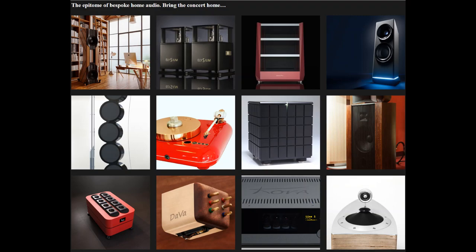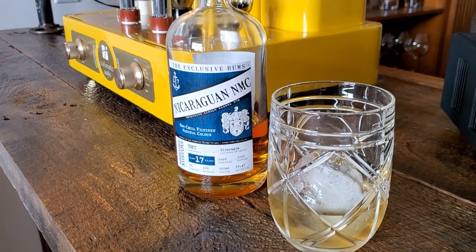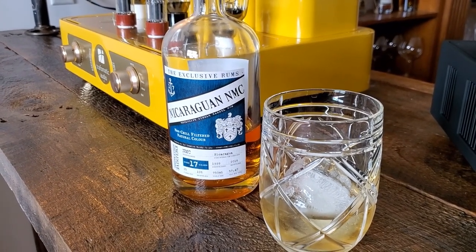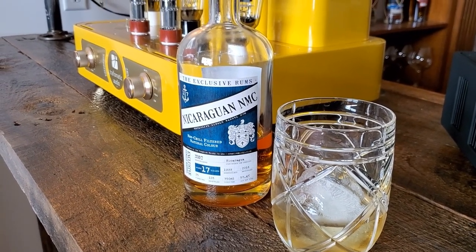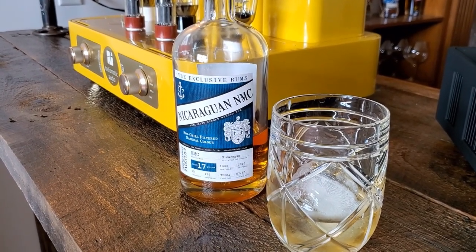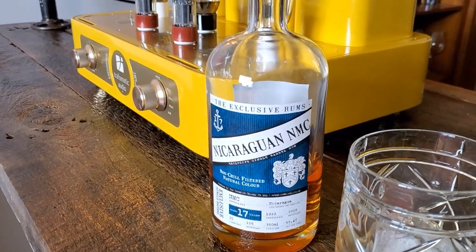Hi and welcome to our YouTube channel. Today we're having happy hour with Traf-O-Matic Audio. To sip on, we have the exclusive Casks Nicaraguan NMC. It's a 17-year cask strength rum from Nicaragua — kind of few and far between these days. I would say if you see one, just grab it. It is a fantastic rum, balanced, with wonderful power and finish within that balance.